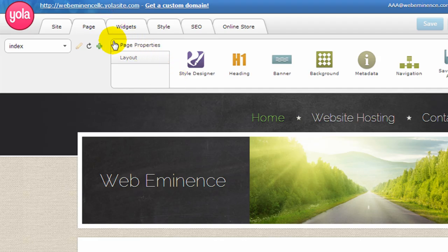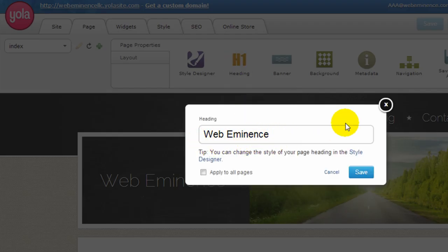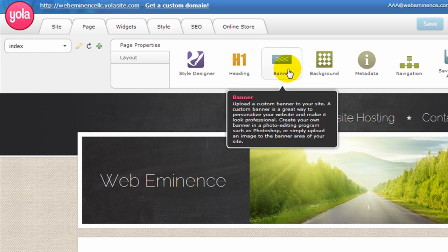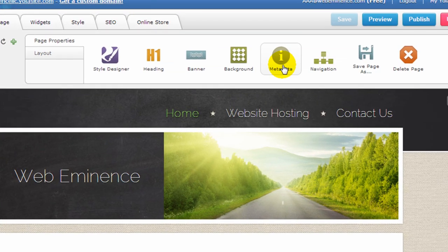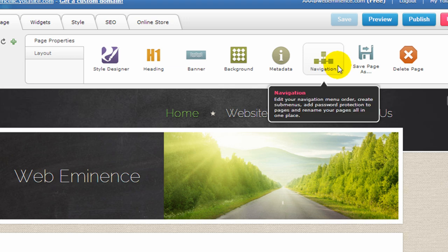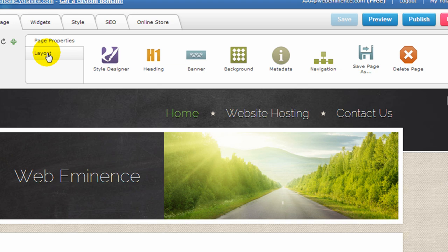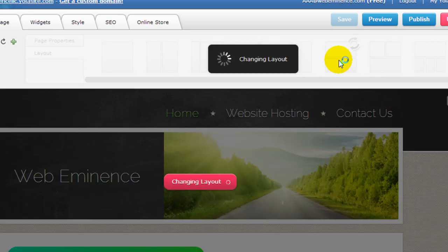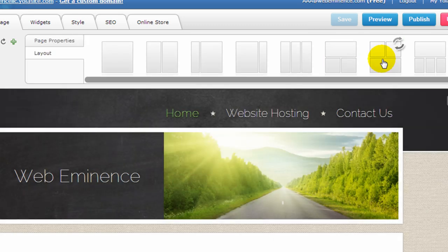It's really easy to give your site a custom look using their presets and then customizing it further with the style designer. Under the page tab, there's also a heading option — which is the main heading of your website — and you can change the banner, change the background, and metadata for search engine optimization. Navigation is where you manage the pages. The next section is layout, which allows you to choose different layouts for the page with different numbers of columns and rows, as shown in the graphics. You can give each page a different layout.